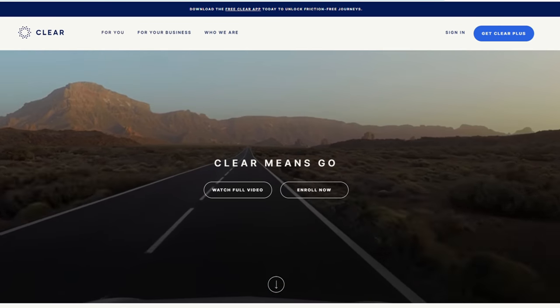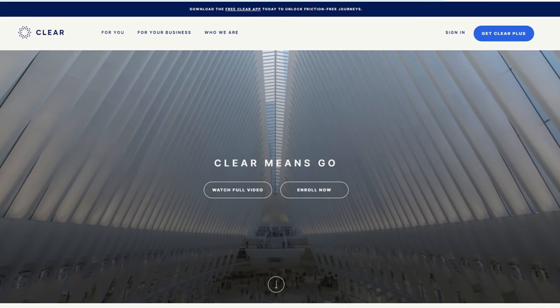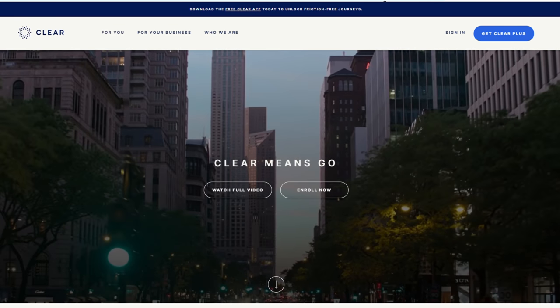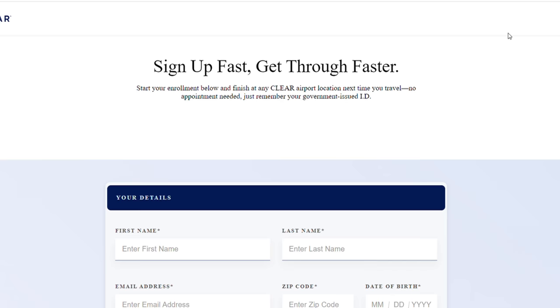Today I'm going to show you how to apply for your CLEAR Plus membership. If you have the American Express Platinum, then this is completely free to you. They will cover the expense once you use the card to apply for the CLEAR Plus membership. The CLEAR Plus membership is super easy to apply for.